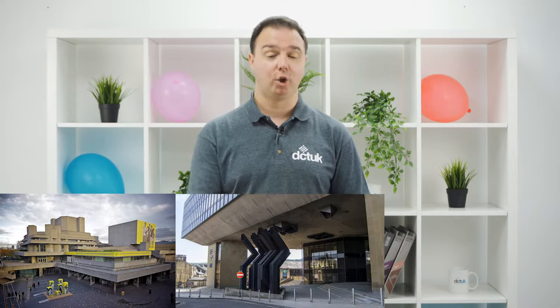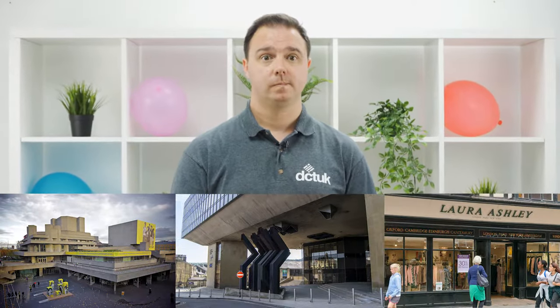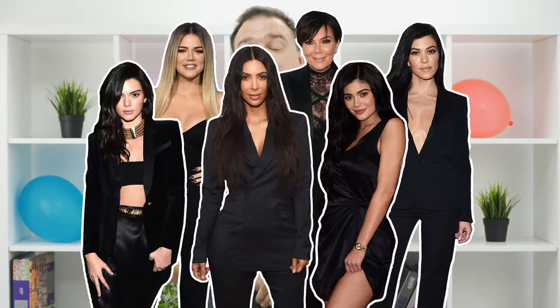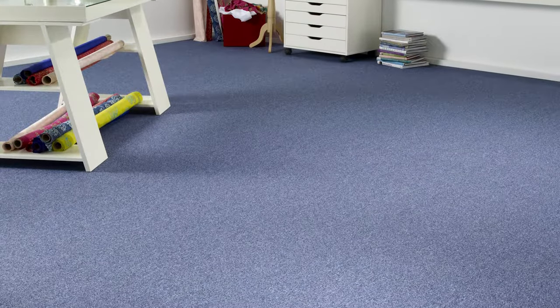Hi, I'm Adam. What do you think these three organizations have in common? The National Theatre, Halifax Bank, and Laura Ashley. No? Okay, the answer is, surprisingly... I'm only joking. The correct answer is that all these fine institutions have bought Tessera Teviot from us to install into their own offices.